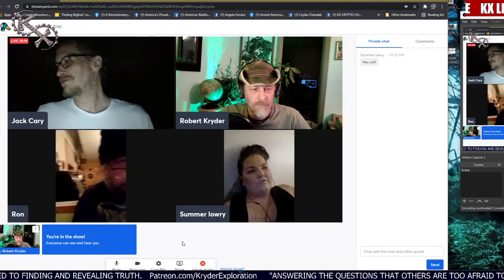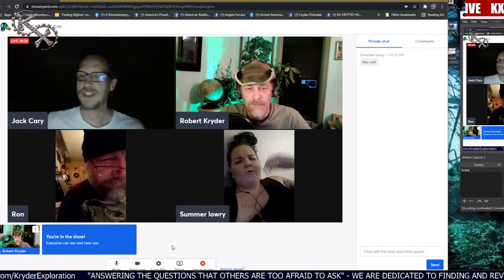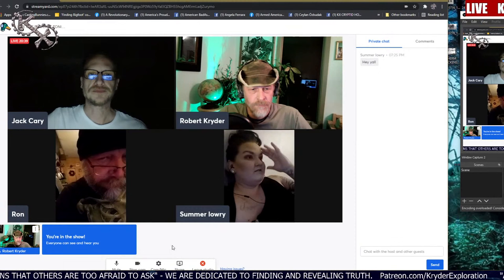We're actually simulcasting this over on the KX channel too. Is the sound okay? Before, when Summer would do radio shows, she didn't have the proper mic and looking back at some of it she was horrified. But the volume is great now.